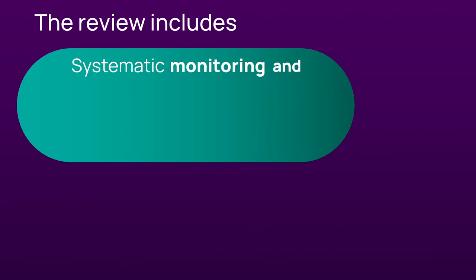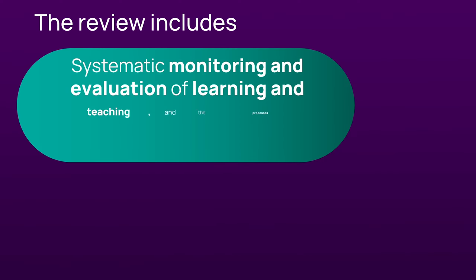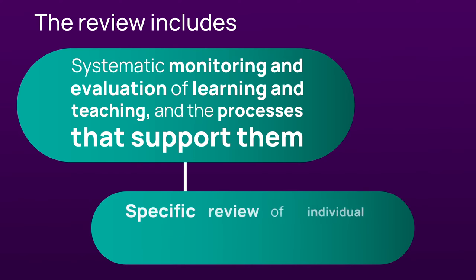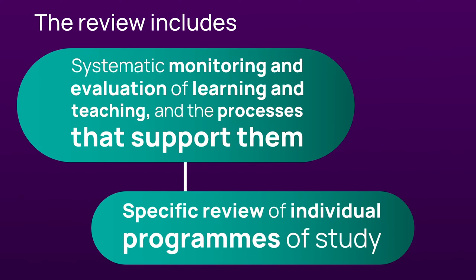The review includes a systematic monitoring and evaluation of learning and teaching and the processes that support them. This makes sure that the standards of academic awards meet the required level and the quality of the student learning experience is being safeguarded and continually improved. This is combined with specific review of individual programmes of study.